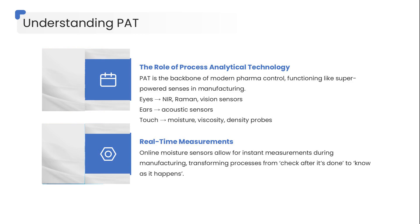If traditional manufacturing gives you snapshots, PAT gives you continuous vision. It's like installing a set of superpowered senses directly onto your production line — eyes: NIR, Raman, and high-speed vision sensors that watch every granule, every blend, every coating layer.